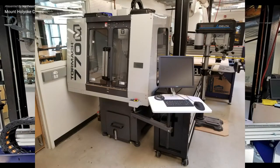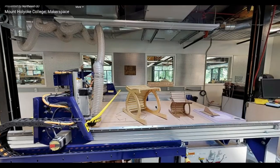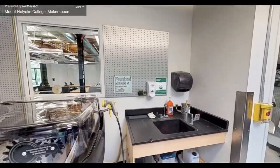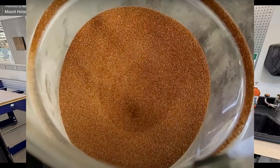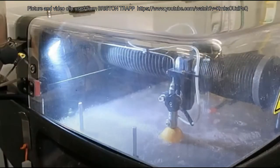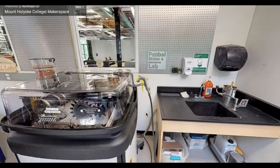Another CNC machine we have is our Tormach CNC, which is able to cut and shape metal. The last piece of equipment is our WaterJet, which can cut a variety of materials from acrylic plastic, glass, stone, metals, and more. The WaterJet uses a fine garnet which travels through the water at high speeds, creating an abrasive process which allows us to cut through almost anything, including up to a half inch of steel.